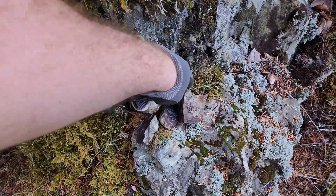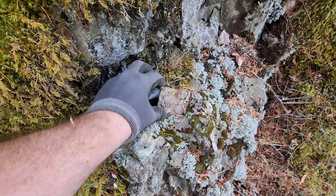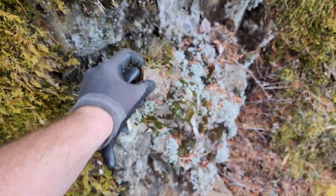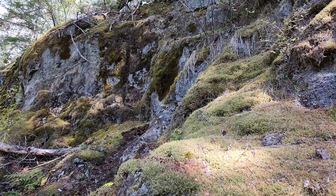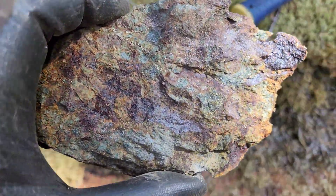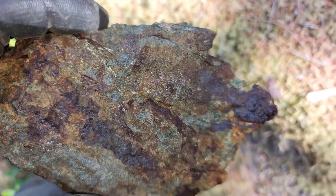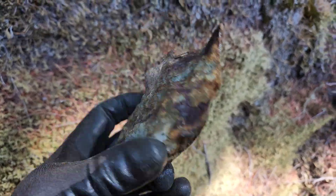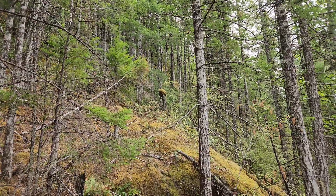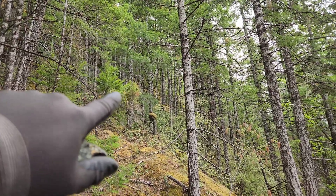You can see the chalcopyrite skarn. Here's a piece of that last sample I took. You can see disseminated, nice chalcopyrite. Our last sample, also along that same strike, is up here.